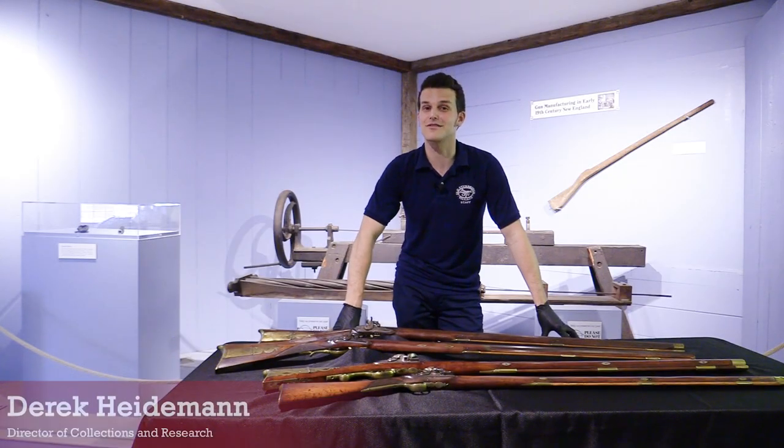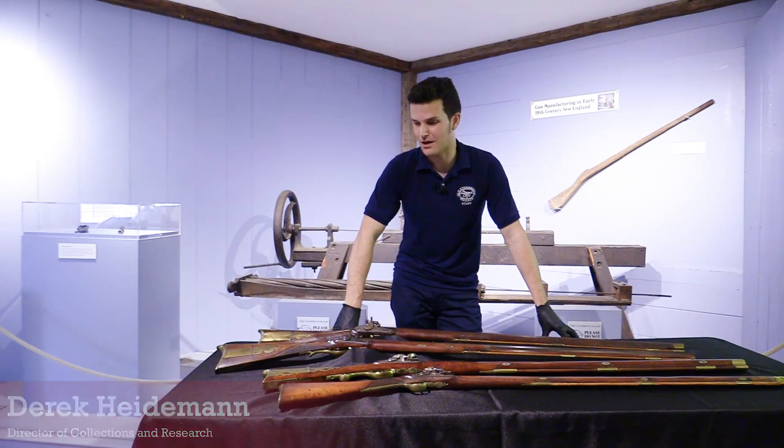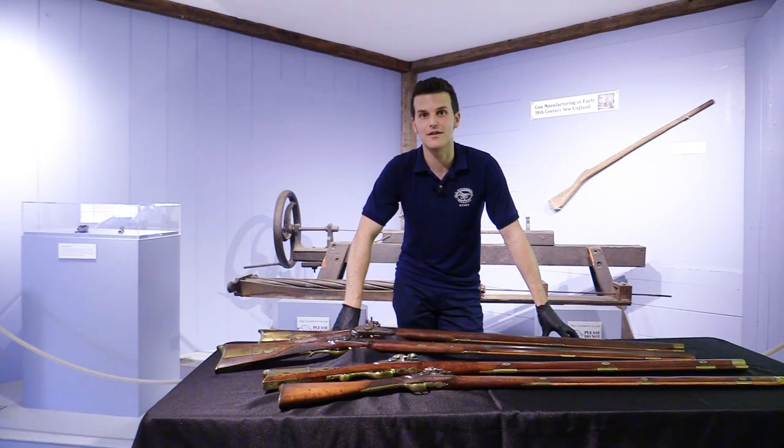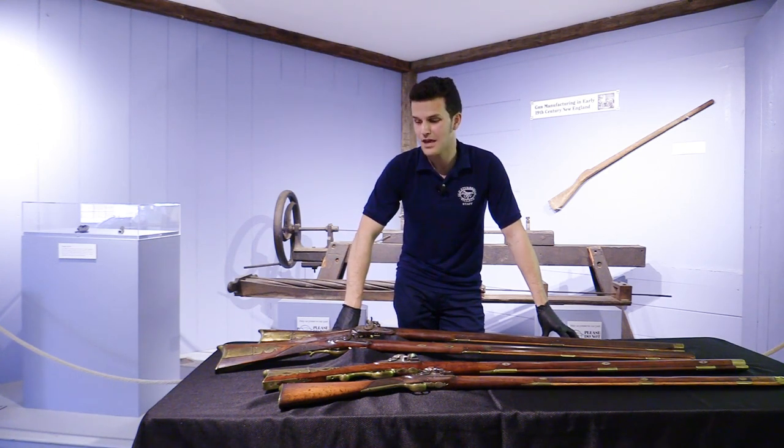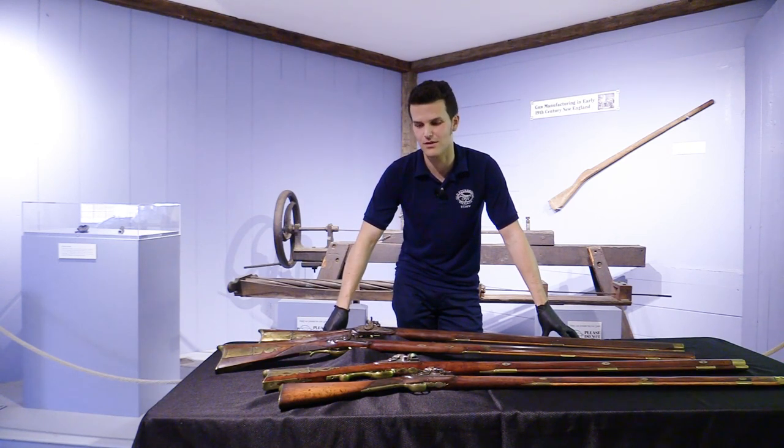Hi, I'm Derek Heidenman. I'm the Director of Collections and Research here at Ulster Ridge Village. Today we're in the Armed and Equipped exhibit to talk about some of the rifles we have in our collection here at the museum. We're really lucky to have a great, very large collection of firearms here at Ulster Ridge Village, but probably my favorite component are the rifles that were made in Worcester County or New England more generally in the period from 1820 to 1840. I've pulled out a few examples for us to take a look at today.